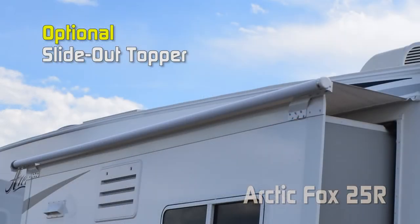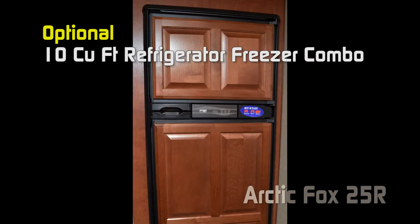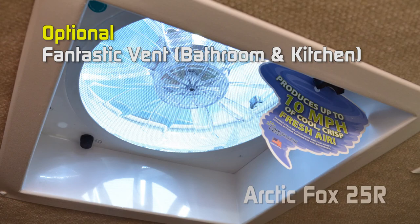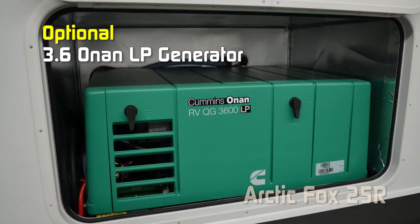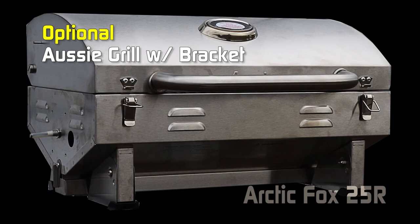Popular options for the 25R include: battery box kit, slide-out topper, 19-inch 110/12-volt LED TV in the bedroom, 10 cubic foot refrigerator, 15,000 BTU air conditioner, Fantastic vent in the bathroom, Fantastic vent in the kitchen, powered scissor jacks front and rear, thermal pane windows, two swivel rockers, generator ready, 3.6-kilowatt LP generator, 60 or 100 watt solar panel, and Aussie grill bracket.